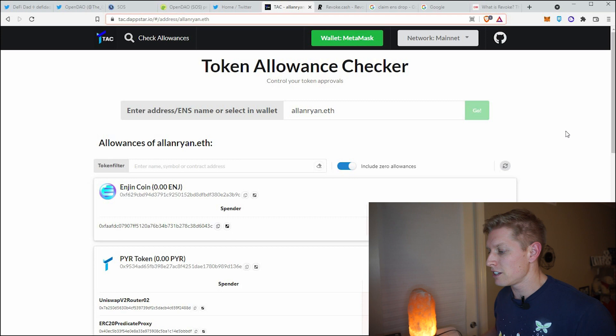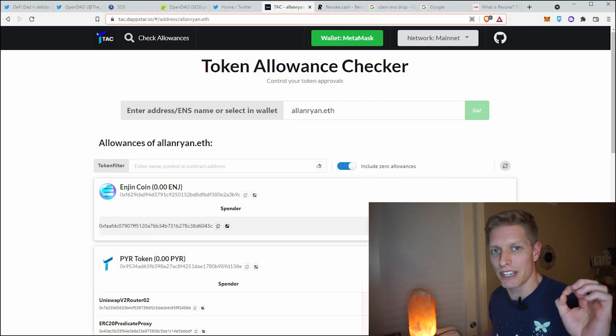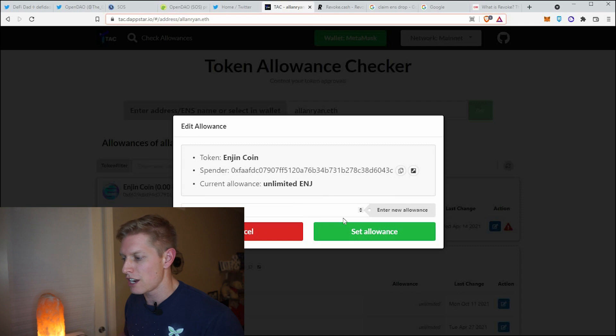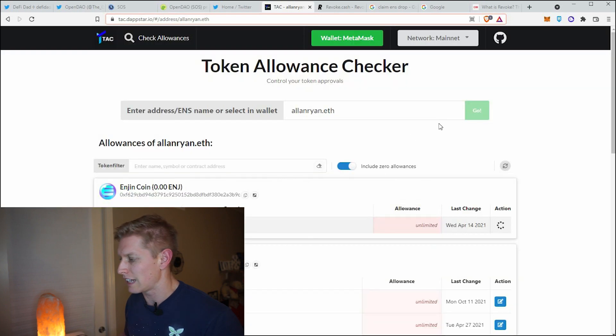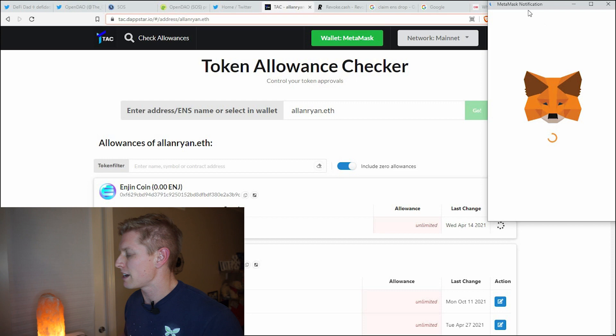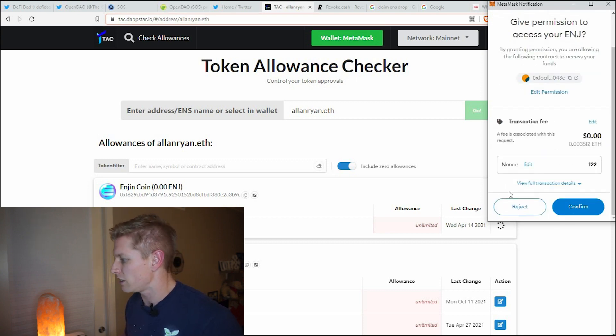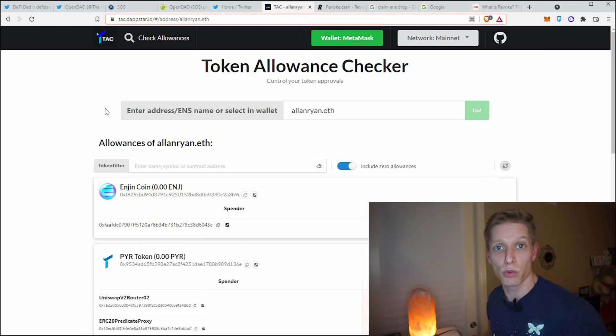It's recommended to remove the unlimited approvals in the allowance category. This costs a small gas fee, so be mindful of that. If you wanted to edit allowance, come over here and change the allowance to zero, set allowance — then it's going to bring up a MetaMask notification asking you to pay a very small gas fee to make that happen.